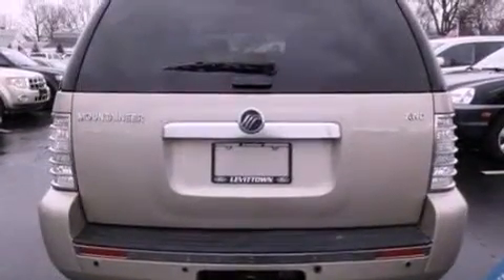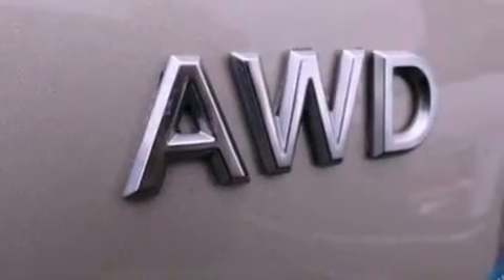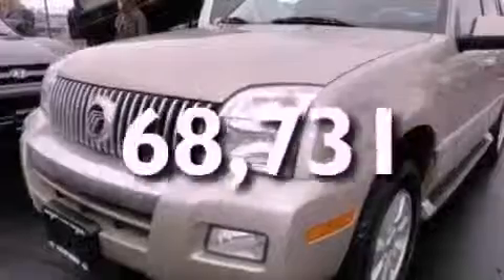The following features are also included: air conditioning, cruise control, an auto-dimming rearview mirror, a CD player, leather seats, a trailer hitch receiver, running boards, dusk sensing headlights, front and rear reading lights, and this vehicle has less than 69,000 miles.